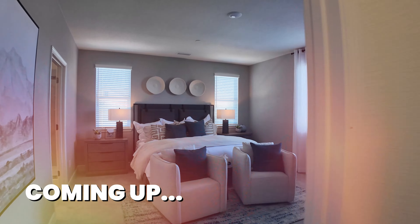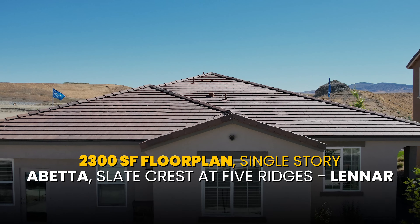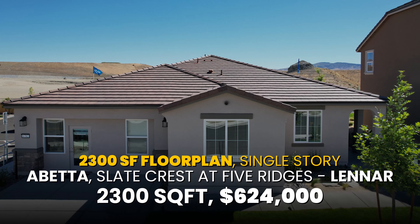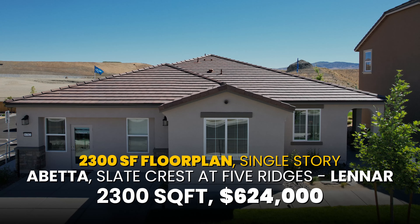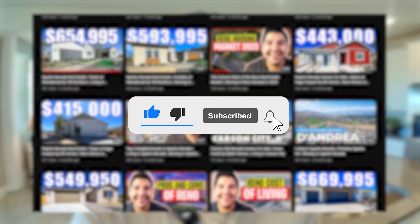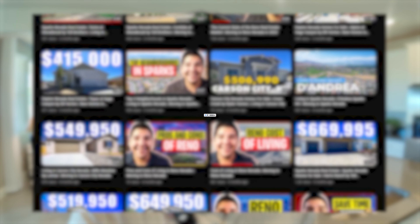In this video, I'm going to be going over a beautiful one-story option at Slatecrest at Five Ridges by Lennar in the Sparks area. This is a beautiful single-story option at 2,300 square feet, and it starts right around $624,000. If you're new to the channel and you want to learn everything there is to know about Reno, Sparks, and Northern Nevada real estate, please make sure to hit the subscribe button and the notification bell.